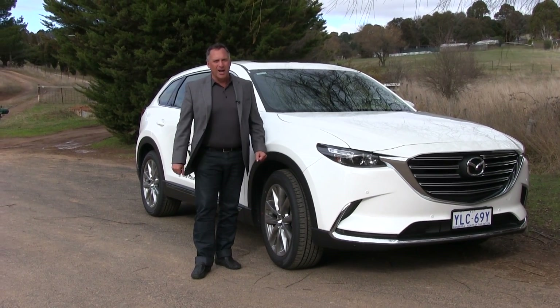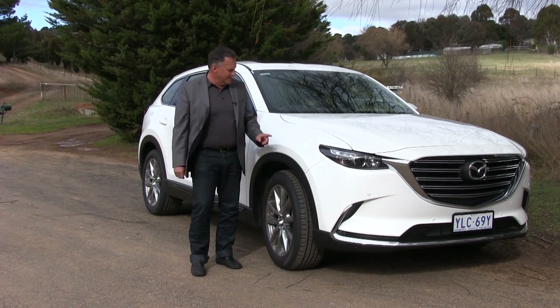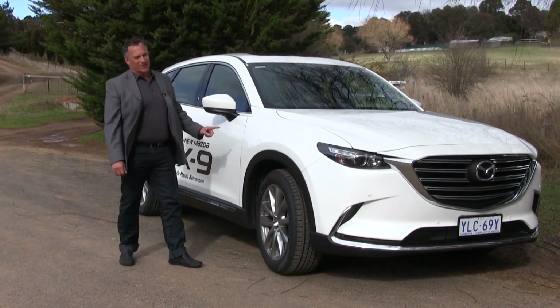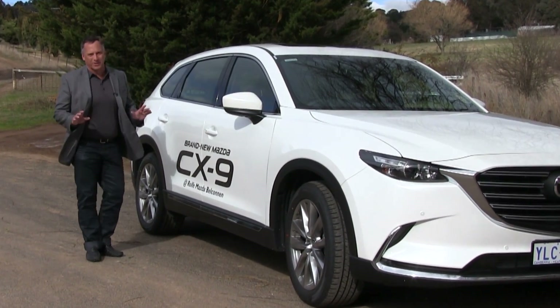The latest and greatest SUV has arrived. It's the all-new CX-9 from Mazda, and the folks at Rolf Mazda were kind enough to write it on the side of the car, so I wouldn't forget it.